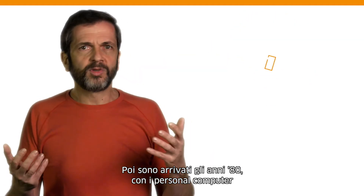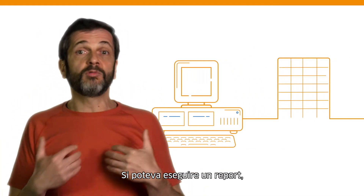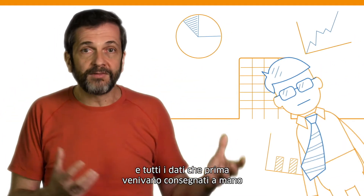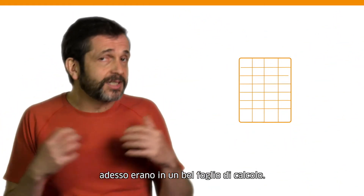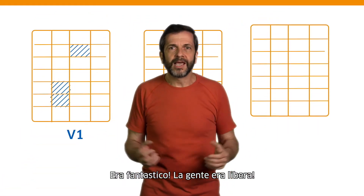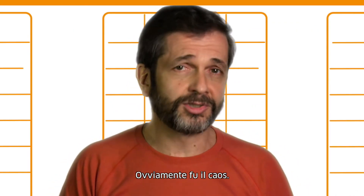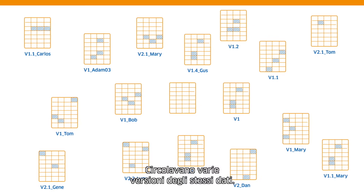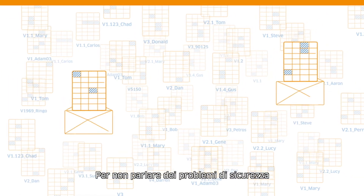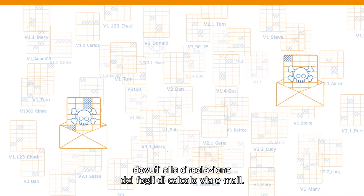Then we had the 80s with the personal computers which connected to the mainframe. You could run your report, hit a button, and all that data that used to be delivered by the dude would now be in a pretty spreadsheet. It was amazing. People were free, and they had fun with all that data. Of course, chaos ensued — multiple versions of the same data would float around. There was no single source of truth, not to mention the lack of proper security enforcement that resulted from passing around spreadsheets through email.